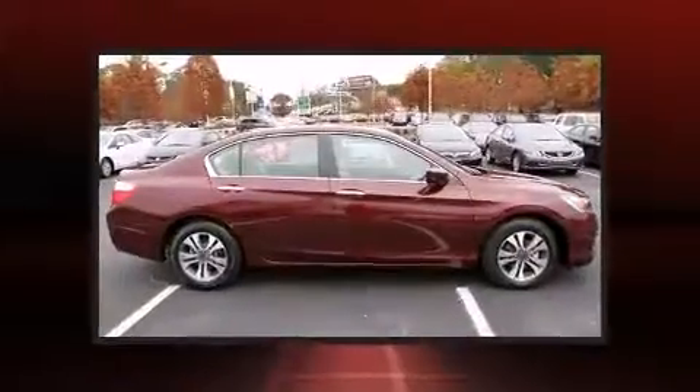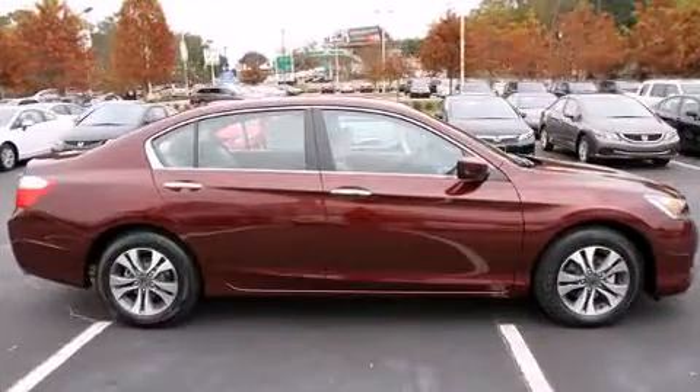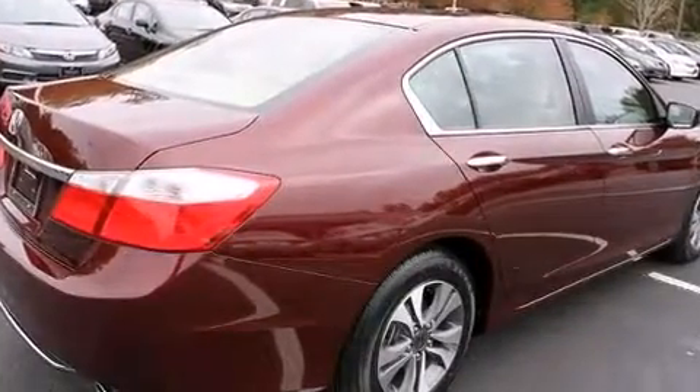The following features are included: automatic temperature control, fully automatic headlights, remote keyless entry, and power windows.